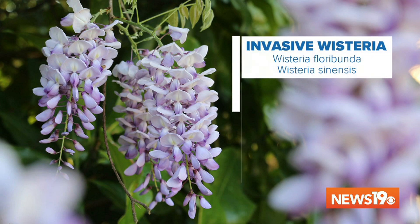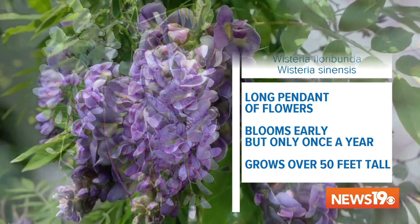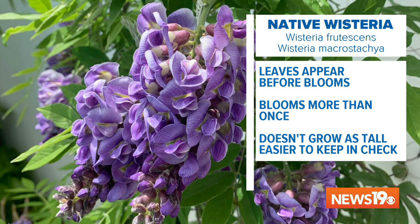It's not an ideal plant — there are better plants. The American wisteria is much more well-behaved. Japanese and Chinese wisteria bloom before leafing out for the year, but our American wisteria blooms after leafing out — that's how you can tell them apart. American wisteria doesn't grow as tall as non-native varieties, and it will re-bloom sporadically throughout the summer.